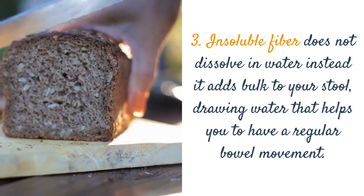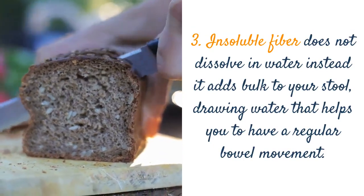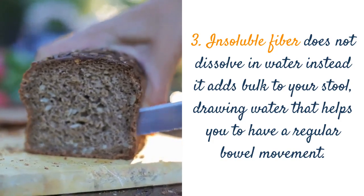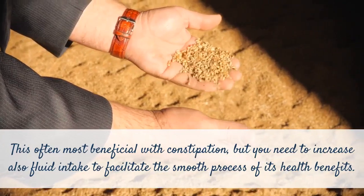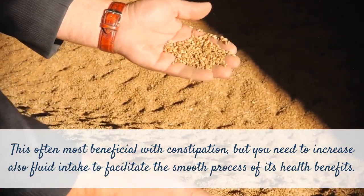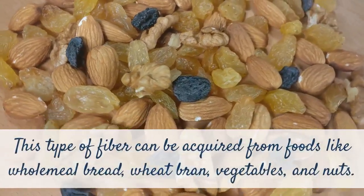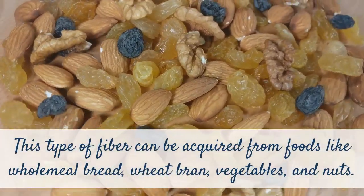3. Insoluble fiber does not dissolve in water; instead, it adds bulk to your stool, drawing water that helps you to have a regular bowel movement. This is most beneficial with constipation, but you need to also increase fluid intake to facilitate the smooth process of its health benefits. This type of fiber can be acquired from foods like wholemeal bread, wheat bran, vegetables, and nuts.